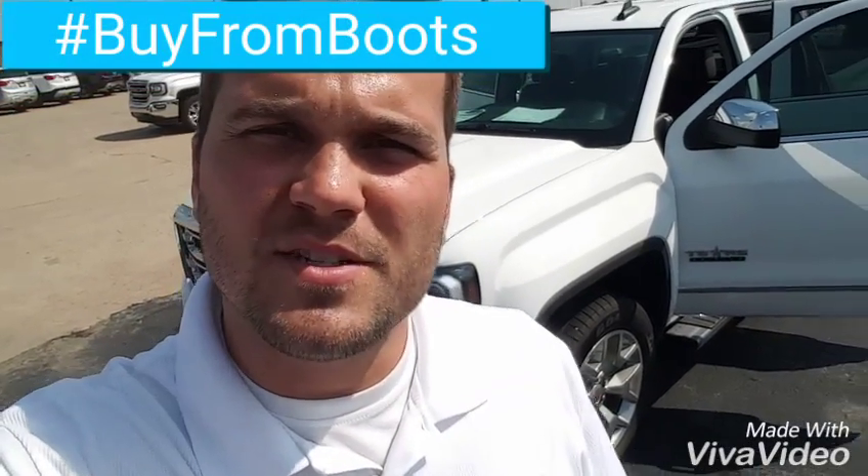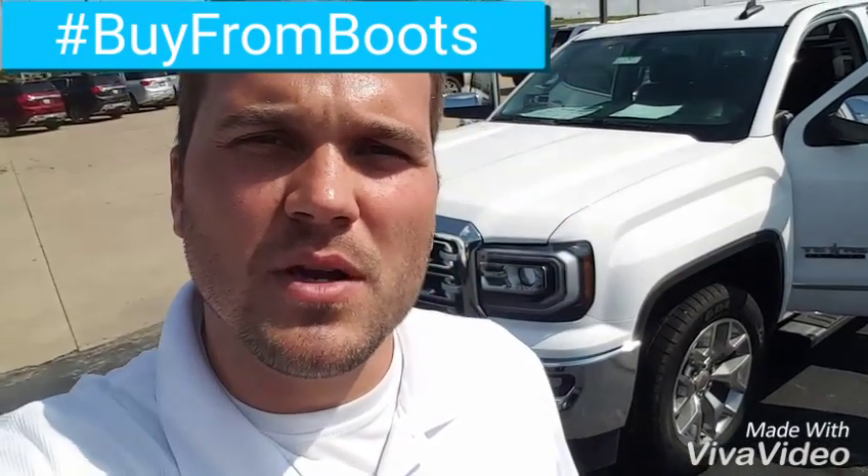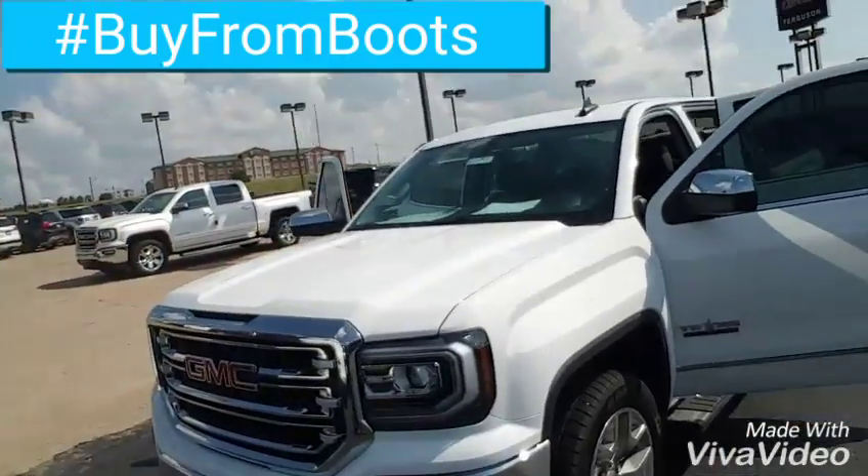Hey Patrick, this is Brandon up at Ferguson. I just wanted to do a quick walk-around video of this truck for you so you can get a better look at it than the pictures we had.